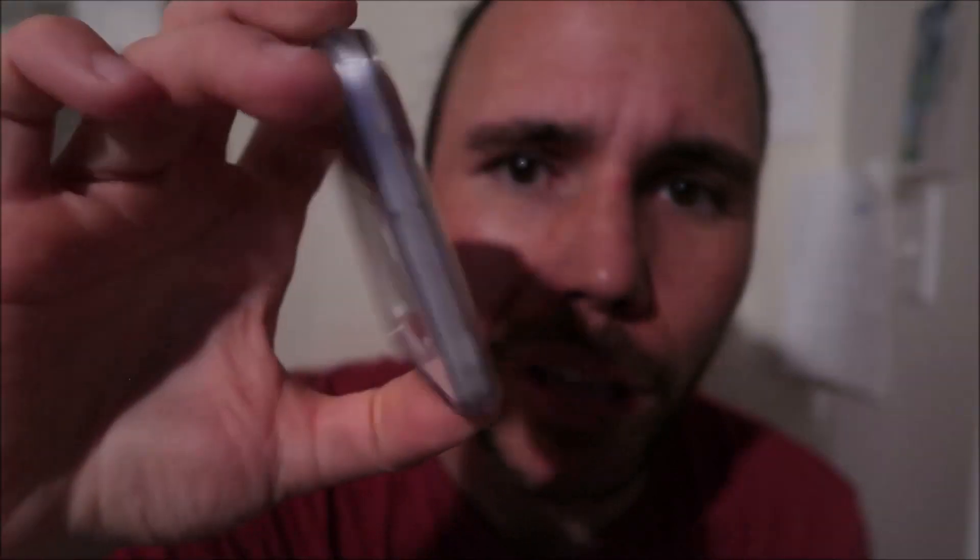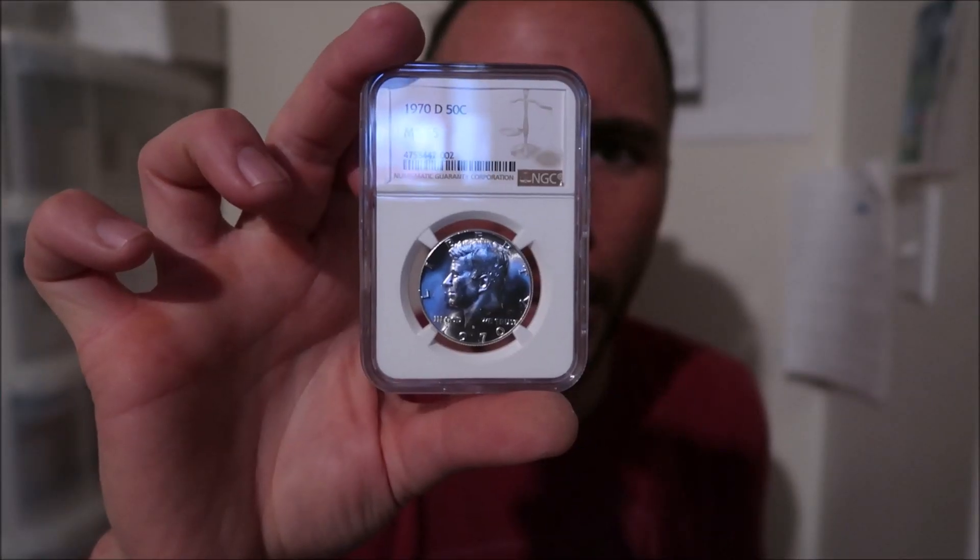The first one — the 1970D, Blast White. All these Kennedys I find in mint sets and proof sets and whatnot. A 1970D in MS-66 is a great, great coin. It's been a while since I focused on making any, but last time they were in the $250 to $350 range, maybe around $300 if I remember right. Here's the second 1970D — it graded MS-65.